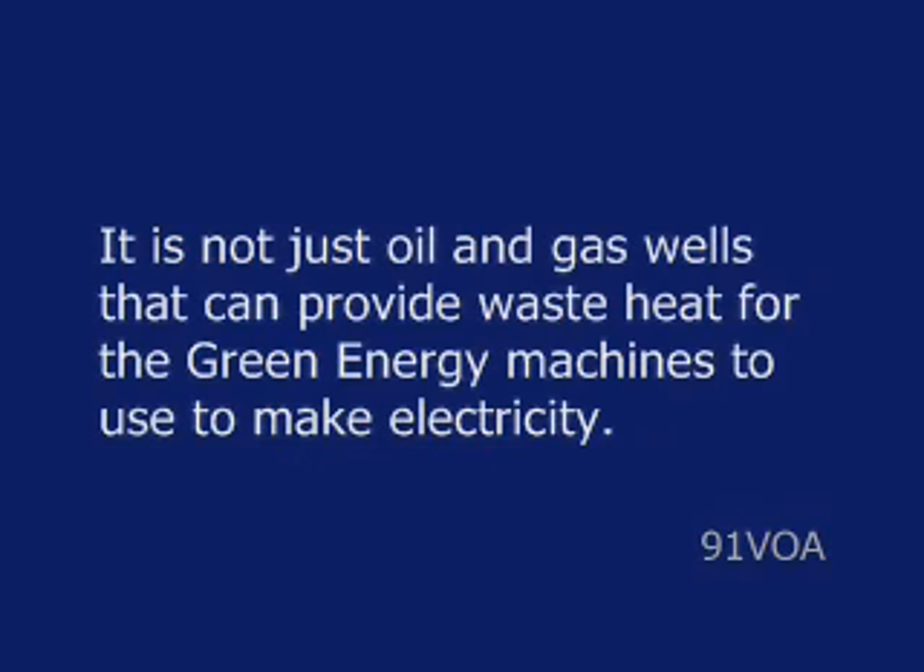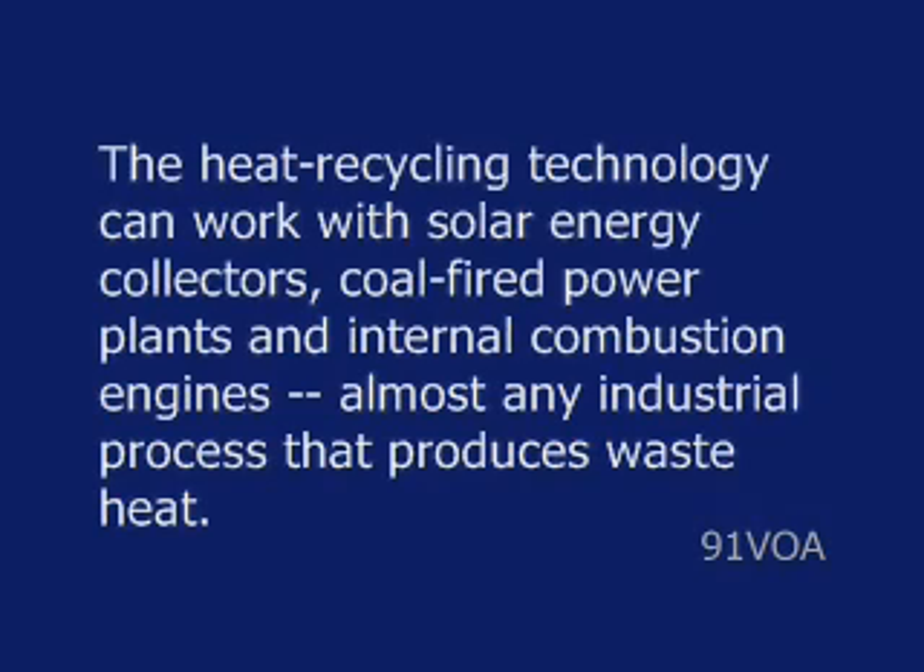It is not just oil and gas wells that can provide waste heat for the green energy machines to use to make electricity. The heat recycling technology can work with solar energy collectors, coal-fired power plants, and internal combustion engines — almost any industrial process that produces waste heat.